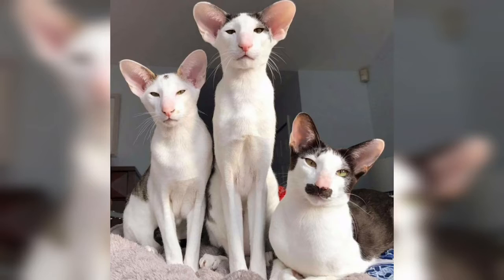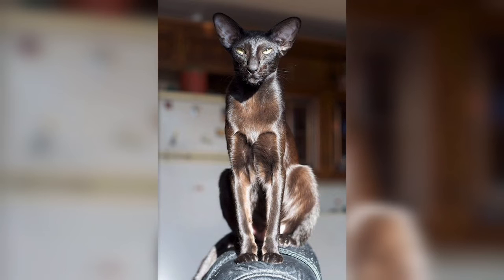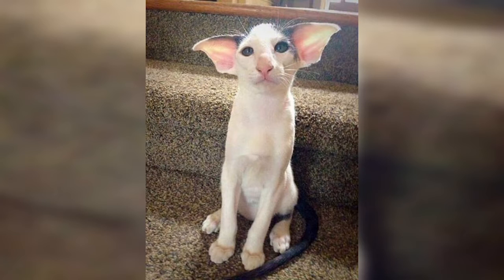Conforming Oriental Shorthairs, like any of the Siamese type, have almond-shaped eyes and a wedge-shaped head with large ears. Their bodies are typically sleek but muscular. The long-haired version of the breed, the Oriental Longhair, simply carries a pair of recessive long-hair genes.